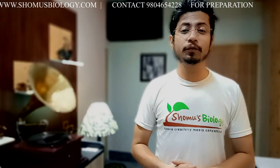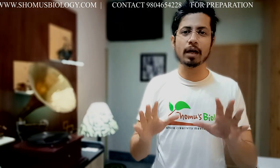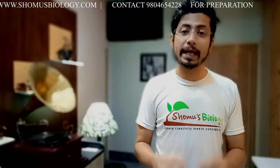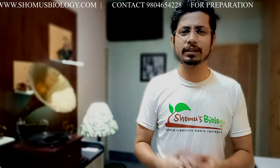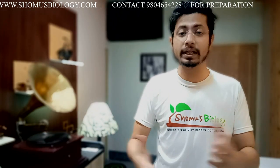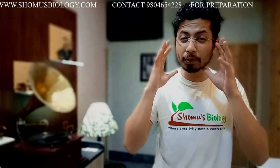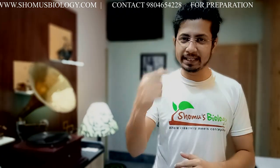Hello friends, welcome back to another video from Shomhu's Biology. This video is all about the ICMR examination — the Indian Council of Medical Research. ICMR's name is very common these days; even anyone on the road will know it because of COVID-19. People will think highly of you if you do research in an ICMR-funded project. This video covers what the ICMR JRF examination is, the exam pattern, and much more.